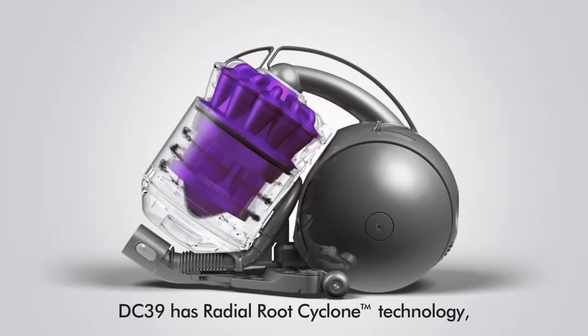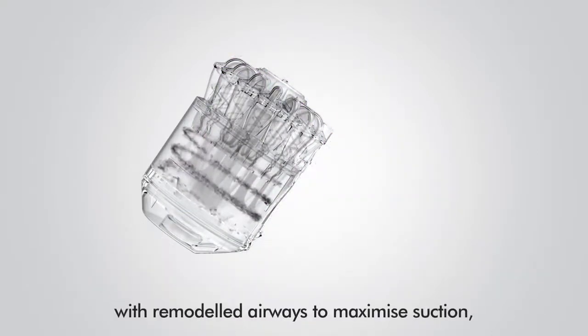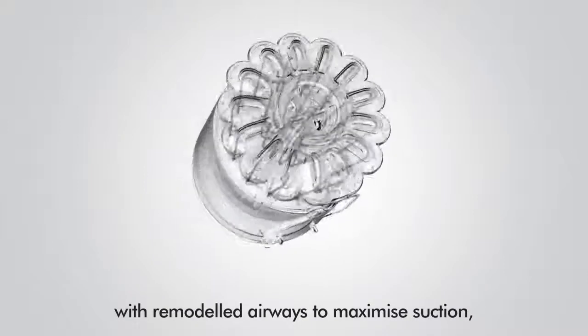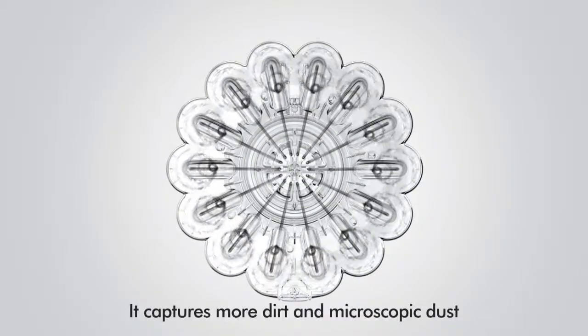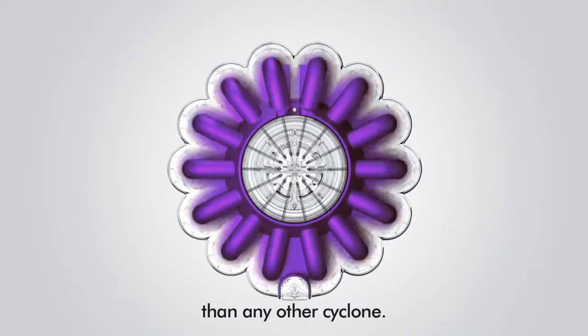DC-39 has radial route cyclone technology with remodelled airways to maximise suction and reduce turbulence and noise. It captures more dirt and microscopic dust than any other cyclone.